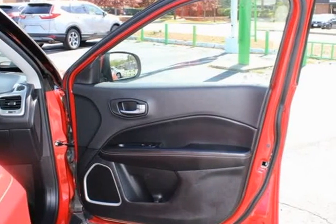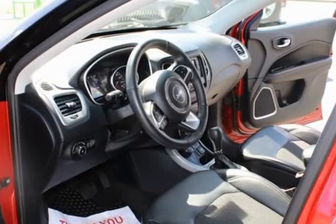Air conditioning, alloy wheels, all-season floor mats, AM/FM radio.